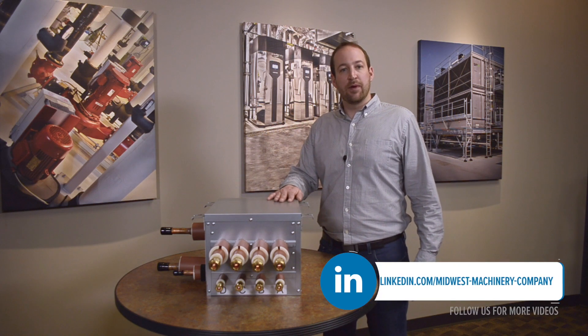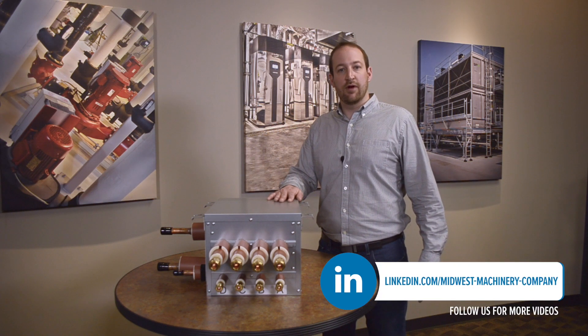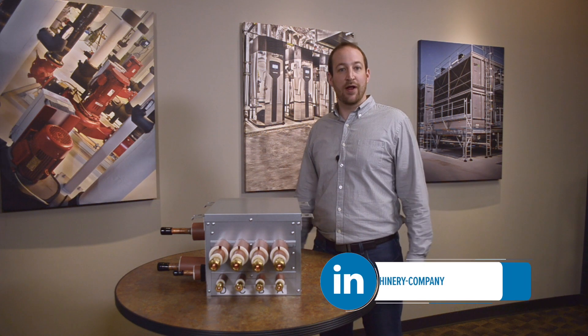So if you guys need help optimizing your refrigerant systems and your VRF layouts, please contact us and we're happy to help out.